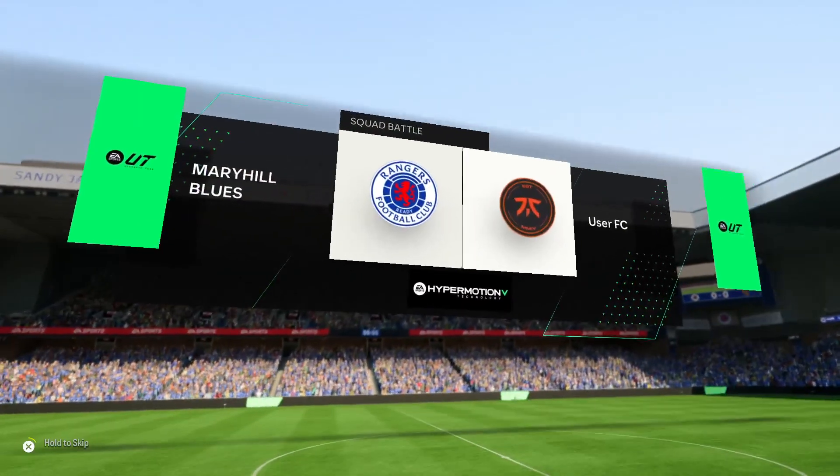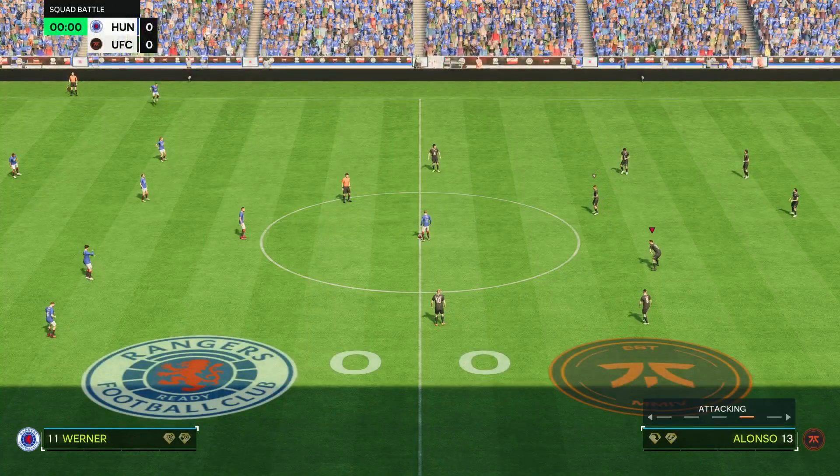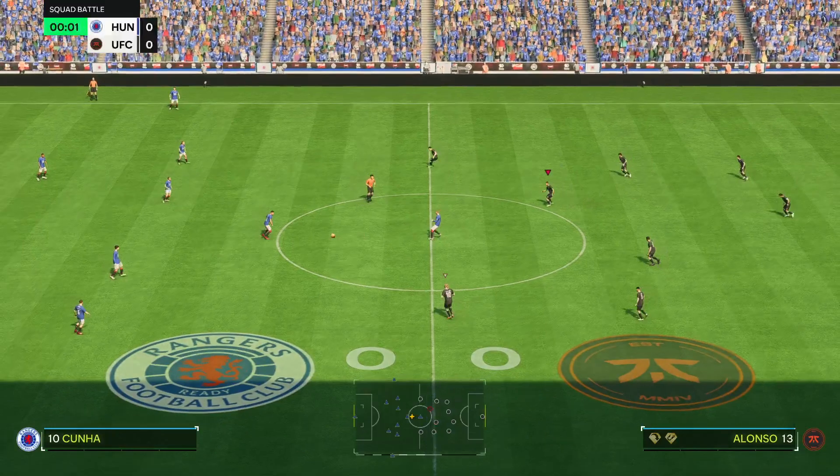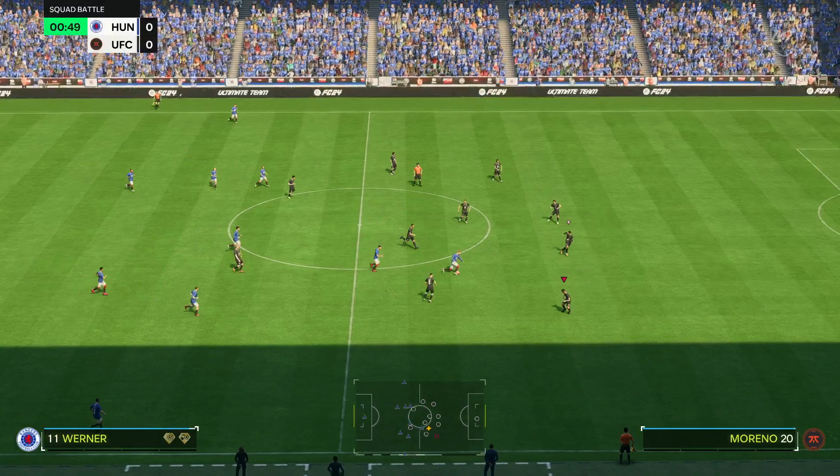And a warm welcome on what is a fine day for football, I'm delighted to be able to report. I'm Derek Ray and joining me to provide expert analysis is Stuart Robson. And if this game lives up to its billing, we're in for a riveting occasion.